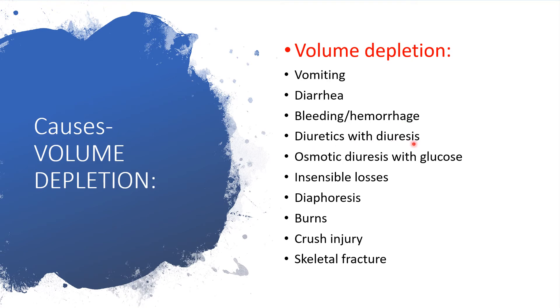Other causes include diuretic use, which sends out more fluid; osmotic diuresis with high glucose levels; insensible losses such as diaphoresis — that is, profuse sweating; burns with a large percentage of body surface area exposed; and skeletal fractures.